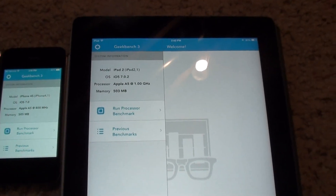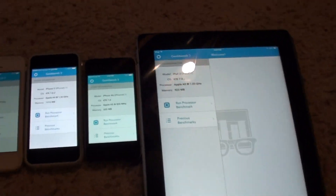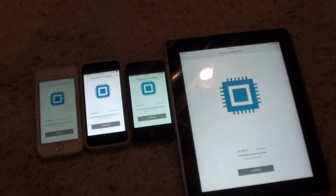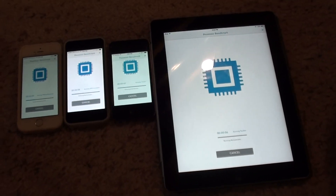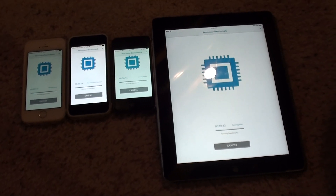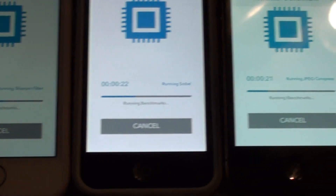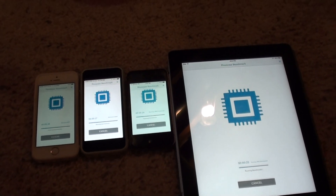All running iOS 7.02, and we are going to see how these all turn out. Sorry, the lighting is bad. This is the Geekbench 3 app for benchmarking.